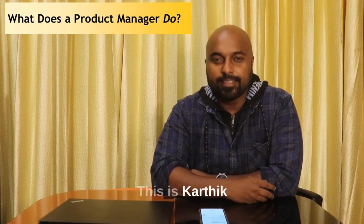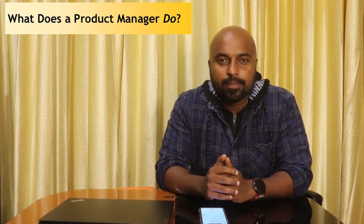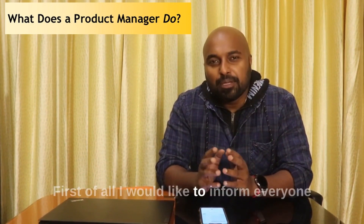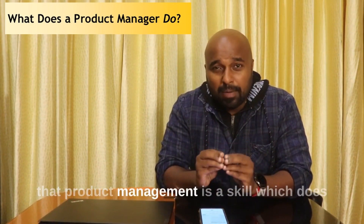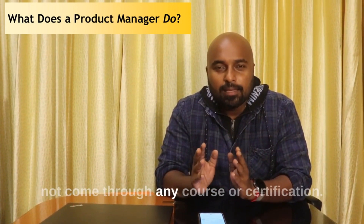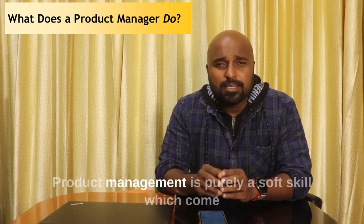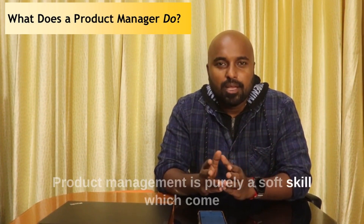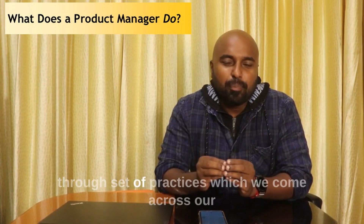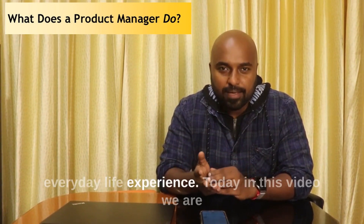Hi friends, this is Karthik. Today we are going to talk about product management. First of all, I would like to inform everyone that product management is a skill which does not come through any course or certification. Product management is purely a soft skill which comes through a set of practices that we come across in our everyday life experience.